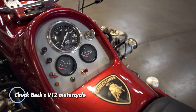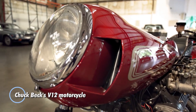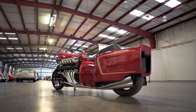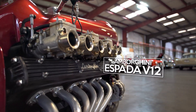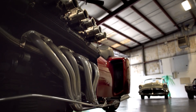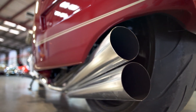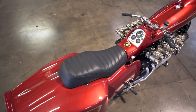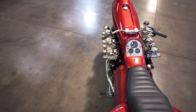Chuck Beck's V12 motorcycle is a remarkable engineering marvel that pushes the boundaries of motorcycle design and performance. It features a powerful V12 engine derived from a Lamborghini car, making it a truly unique and exhilarating ride. With its exceptional power output and torque, the V12 motorcycle delivers unparalleled acceleration and top speeds, providing riders with an adrenaline-pumping experience on the road.